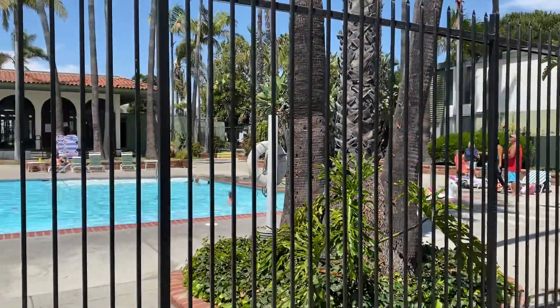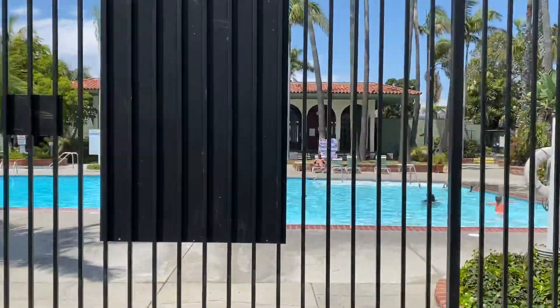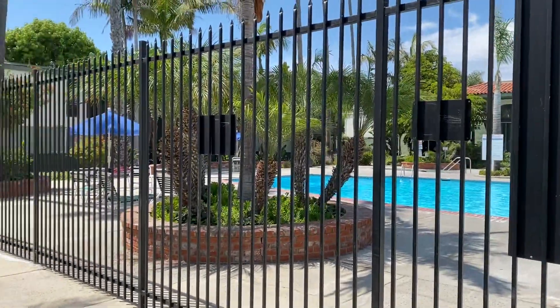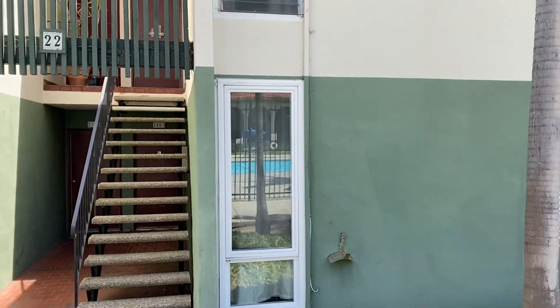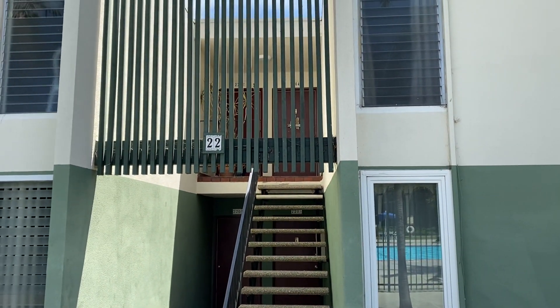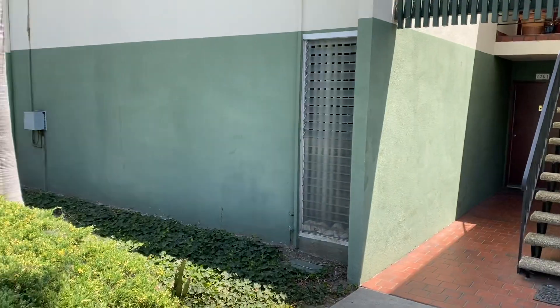Coming soon, a wonderful two-bedroom, two-bath condo coming on the market in Buenaventura Gardens. Centrally located in Ventura, right behind Lowe's. Great access to the 101.